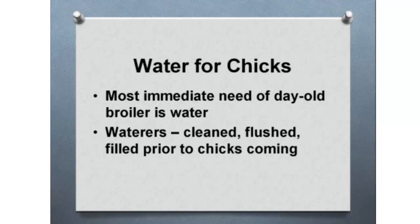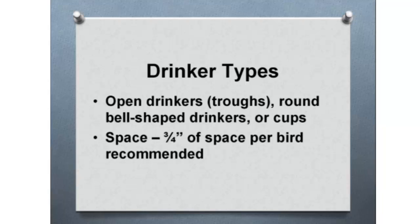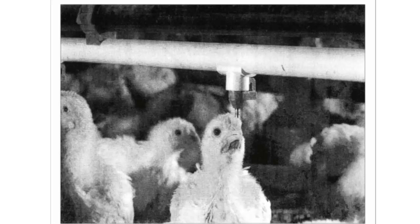Water is important for chicks and for growing birds. You need water immediately for day-old broilers — when they're hatched they have enough food supply for three days, but you need water right away. Keep the waterers clean and flushed out before the chicks arrive. Drinker types include open drinkers in troughs, bell-shaped drinkers, cups, etc. You need to be cognizant of space per bird, since they may all try to drink at once, particularly in hot weather. In a pasture-reared system, you probably just have a water fount or jug that you clean out and provide fresh water.